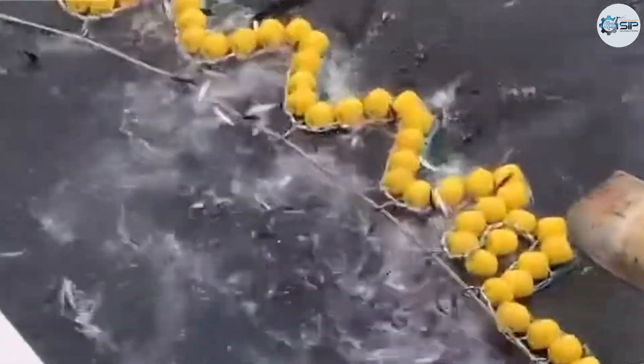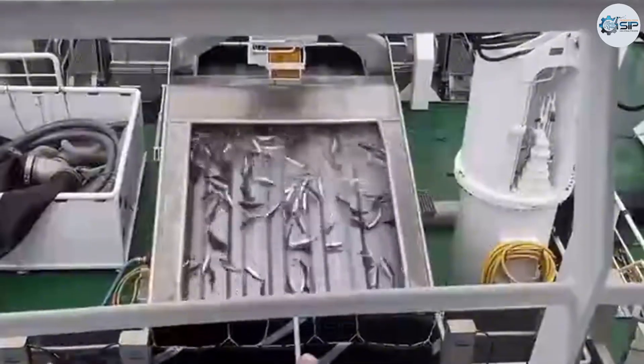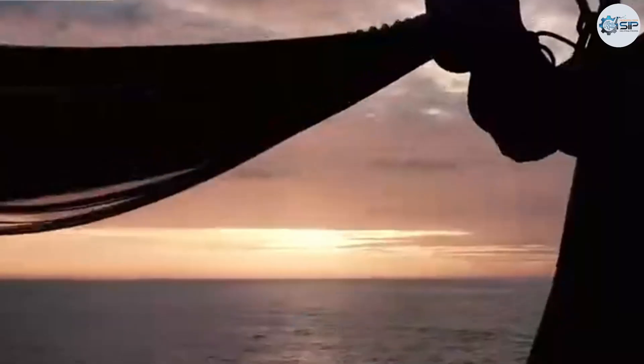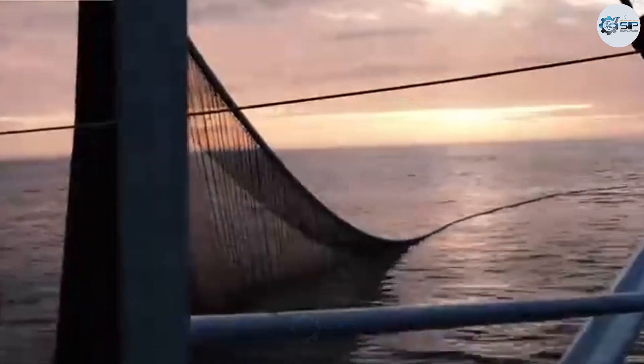Fishermen typically use seines or trawl nets to catch flying fish, with seines being the preferred method as they can effectively encircle and capture large schools. Modern fishing vessels are equipped with radar systems and fish finders to pinpoint the exact location of the flying fish schools, helping to save time and effort.